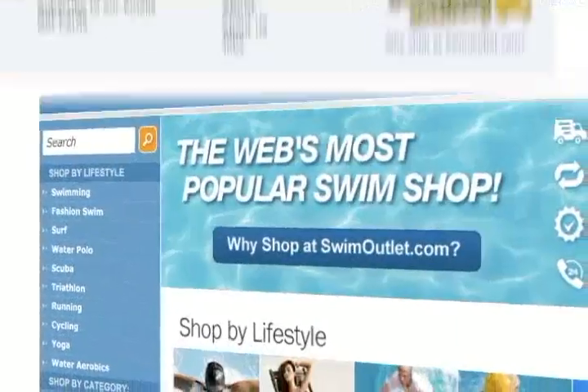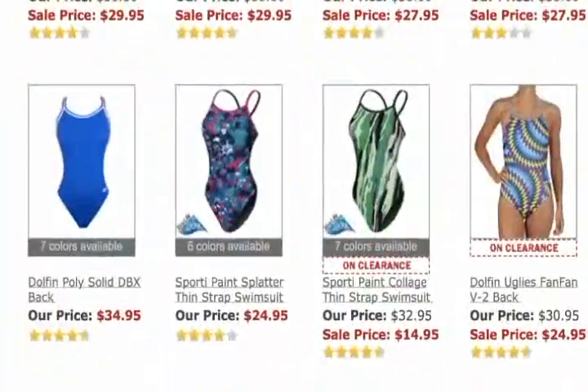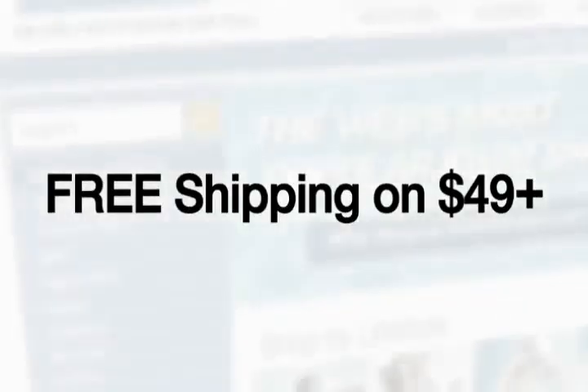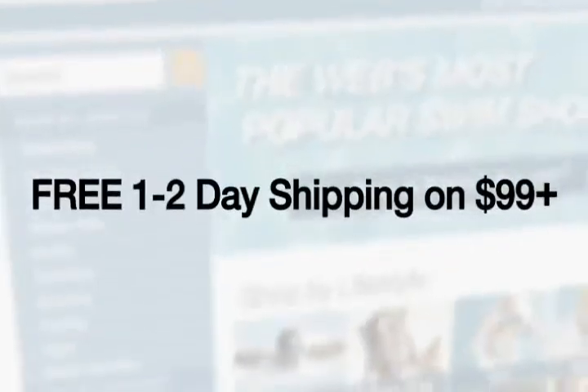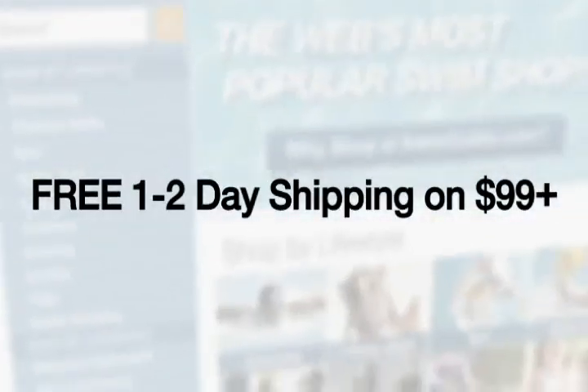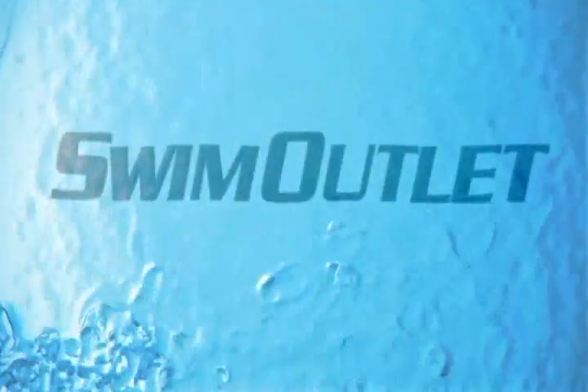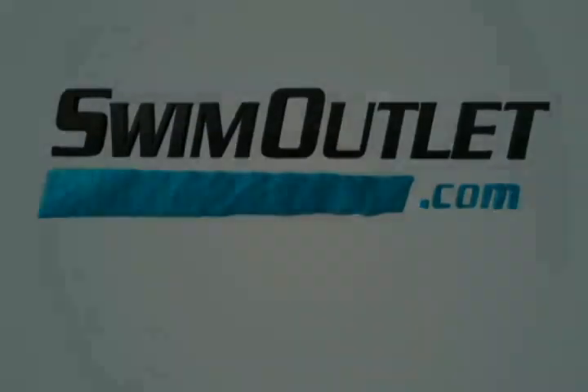Swimoutlet.com delivers the best online shopping experience. With an extensive selection and the lowest prices, you're guaranteed to find the product you need. Free shipping on all orders over $49. Free one-to-two-day shipping on all orders over $99. All orders placed by 6 p.m. ship out the same day. Shop at Swimoutlet.com, the web's most popular swim shop.